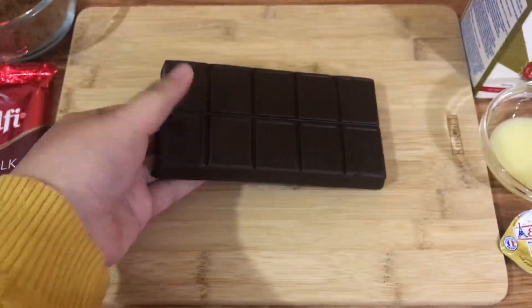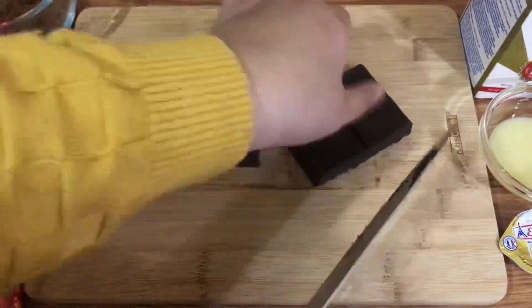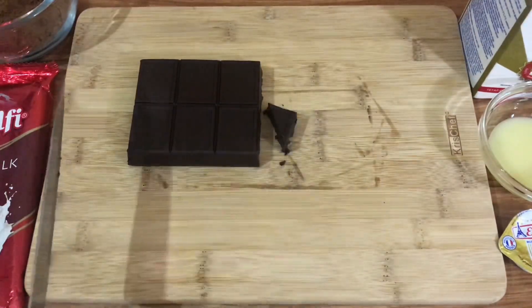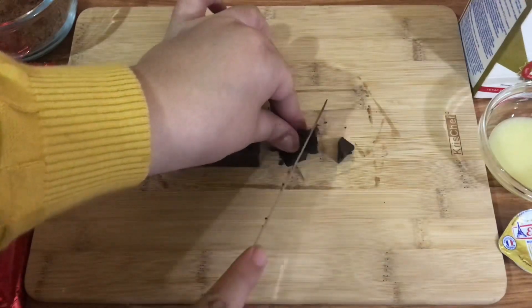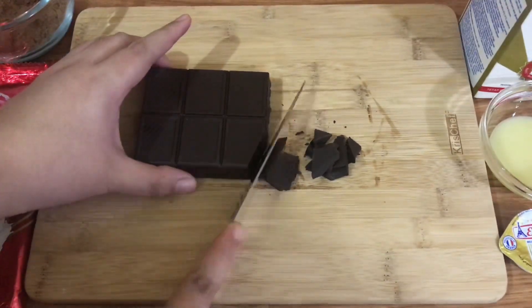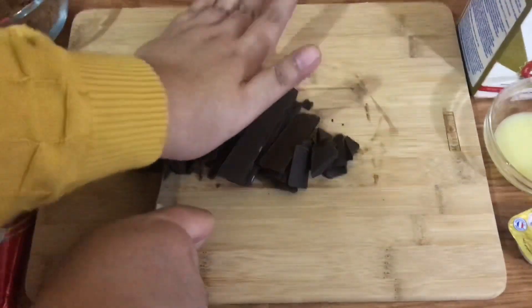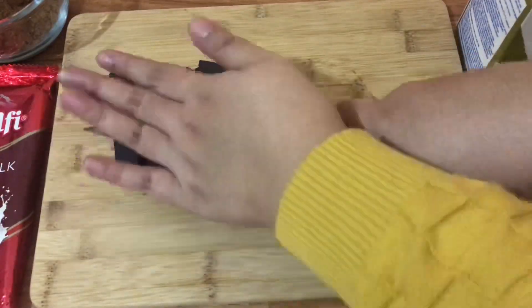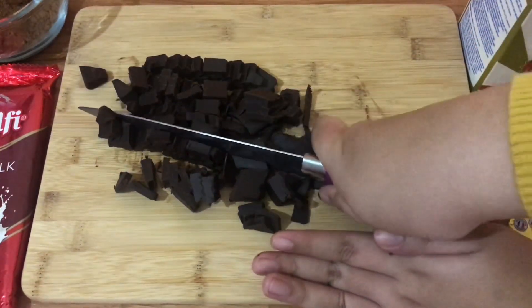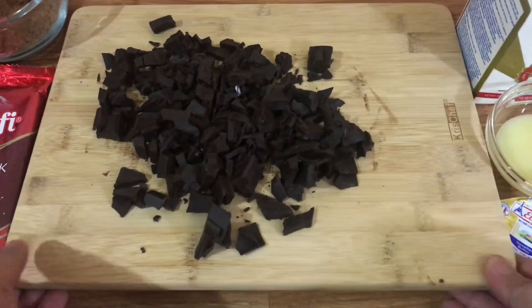Pertama-tama aku siapin dulu untuk Dark Compound Chocolate-nya. Karena aku cuma butuh 155 gram, jadi di sini akan aku potong dulu. Kalau teman-teman nggak punya timbangan, boleh ngikutin aku — potongannya itu jadi 6 kotak plus sedikit, diambil secuil seperti ini. Terus langsung aku potong-potong tipis dan diperkecil. Tujuannya supaya memudahkan ketika nanti mulai dilelehkan. Karena untuk Dark Compound Chocolate ini, dari teksturnya aja udah keras banget. Makanya wajib banget untuk dipotong-potong terlebih dahulu sebelum dilelehkan supaya ngelelehinnya juga jadi lebih gampang.